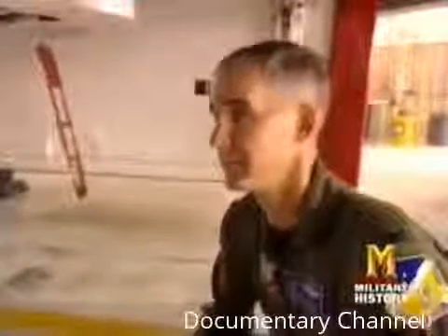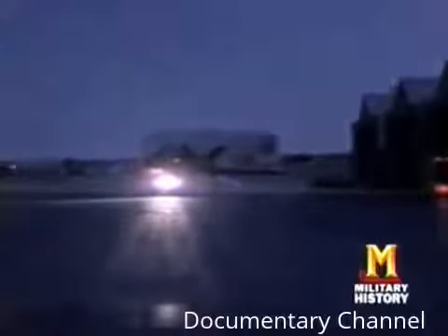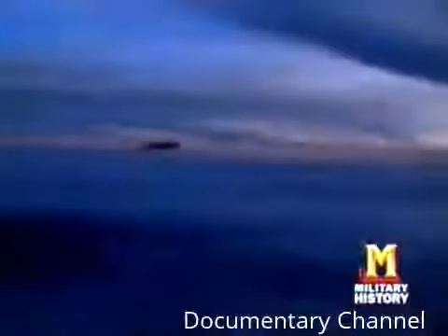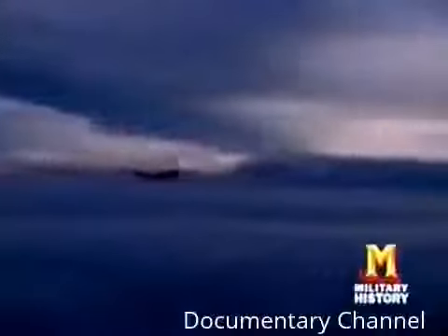A desert camouflage scheme disguised the prototype's facets during daytime flight testing. The Air Force requested that all future planes be painted black for their intended role as night fighters. The F-117 is designed to operate at night — this goes back to the black-world origins of the program and continues to this day. It proves that stealth technology works. The F-117 is an incredible aircraft that has far exceeded any expectations.